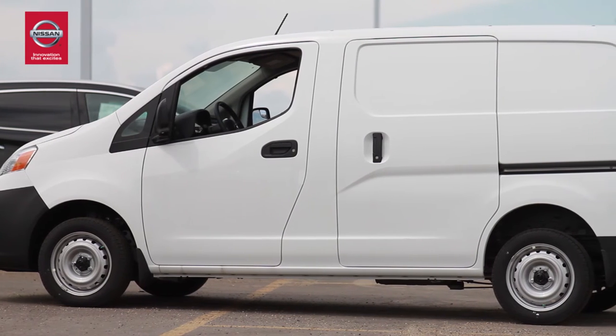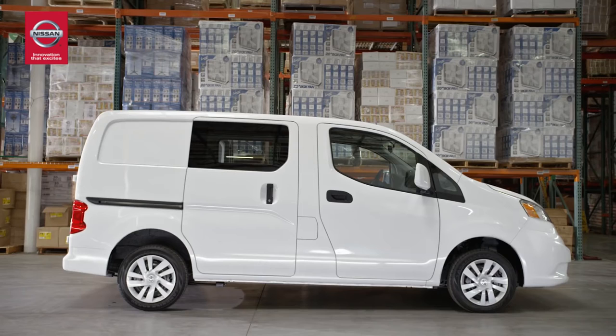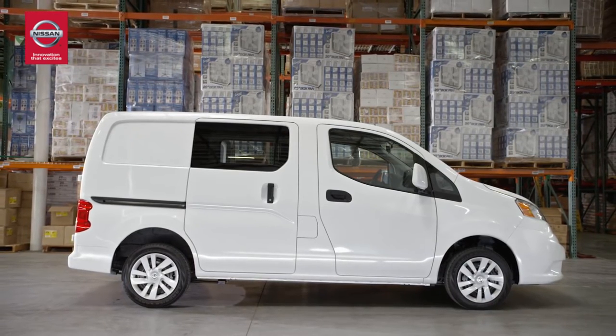Hauling heavier cargo? The Nissan NV cargo van has a payload of up to 3,985 pounds and gets up to 317 horsepower. It's forklift friendly too, making it ideal for warehouse work.